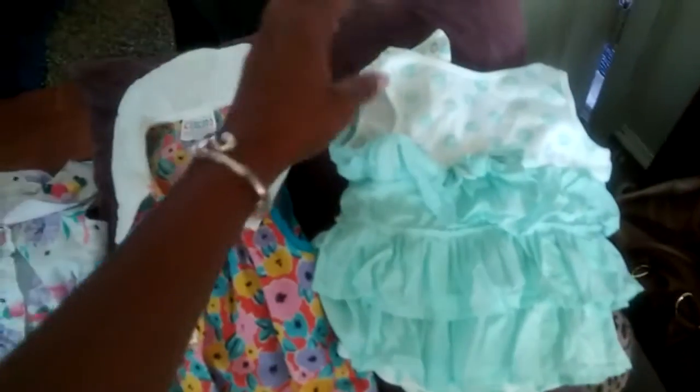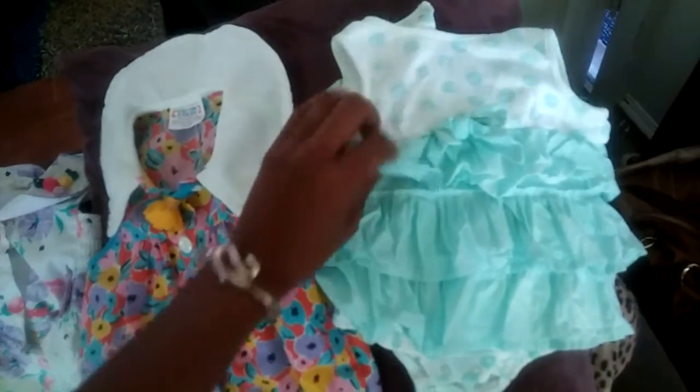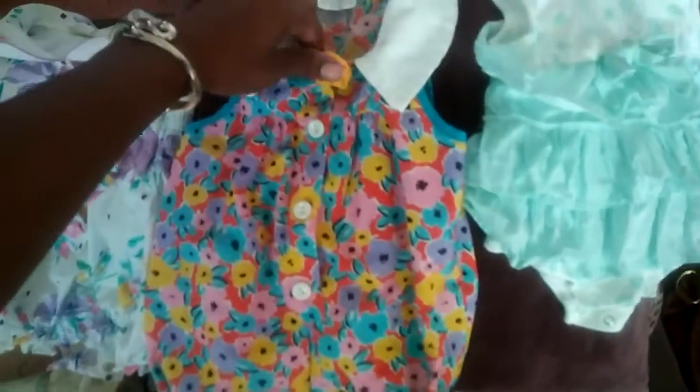And then we have this Carter's nightgown sleeper, which I thought was really cute. I always like to add white onesies because they can always go underneath shirts for babies that are three-quarter length sleeves. And then I found this pretty dress for one of my smaller babies with the ruffles. I love ruffles and bows.